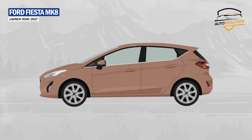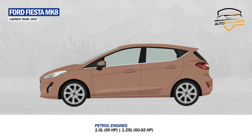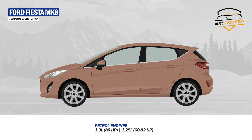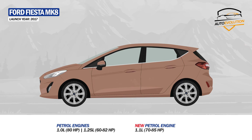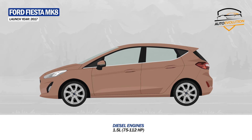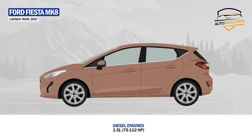Ford made radical changes under the hood as well. The naturally aspirated 1.0-liter 80 horsepower and 1.25-liter 60 and 82 horsepower engines were replaced by new 1.1-liter 70 and 85 horsepower engines. The diesel range was consolidated to a single 1.5-liter engine, replacing the previous 1.4 and 1.6-liter units.